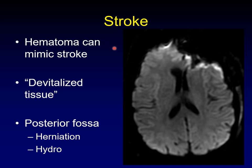When dealing with the posterior fossa — for example in Chiari decompression — there are additional concerns in the setting of a territorial stroke, like upward transtentorial herniation or herniation down through the foramen magnum, and of course hydrocephalus because of compression of the fourth ventricle.